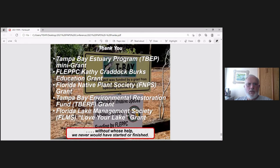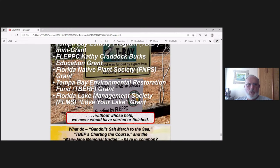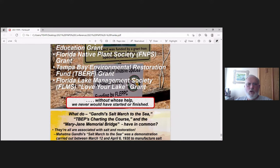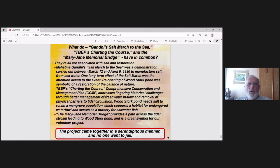I'd like to thank the Tampa Bay Estuary Program mini-grant program, the Eclipse Education Program, the Florida Native Society Grant, the Tampa Bay Estuary Restoration Fund — a big one that helped out — and the Florida Lake Management Society's Love Your Lake Grant, without whose help we would never have started or finished.